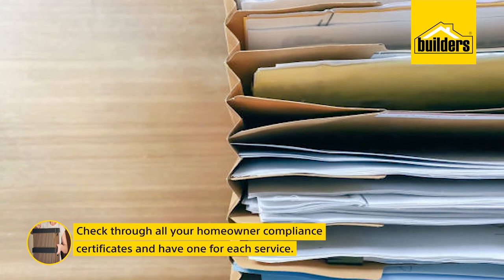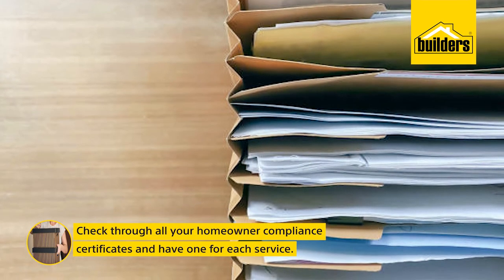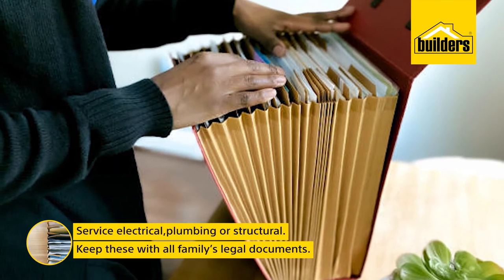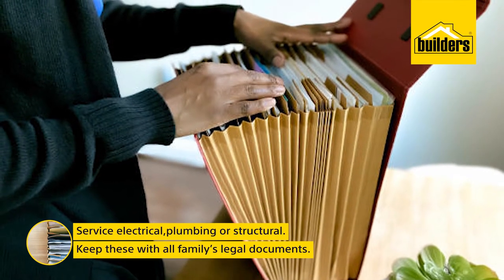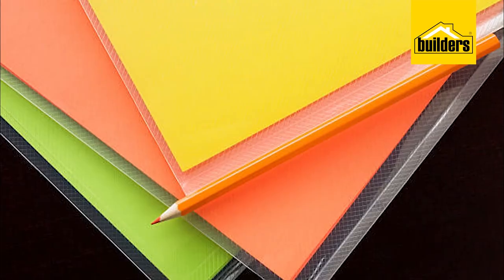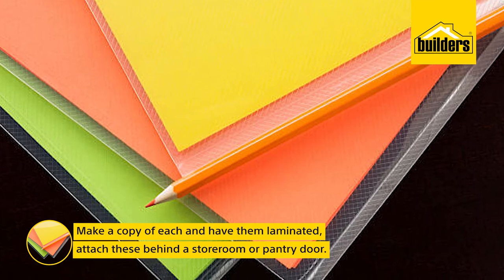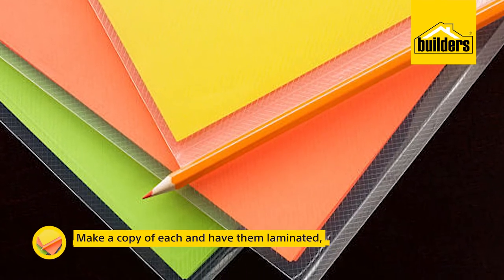Check through all your homeowner building compliance certificates and ensure you have one for each service – electrical, plumbing, or structural. Keep these with all your family's legal documents. Make a copy of each and have them laminated. Attach these behind a storeroom or pantry door.